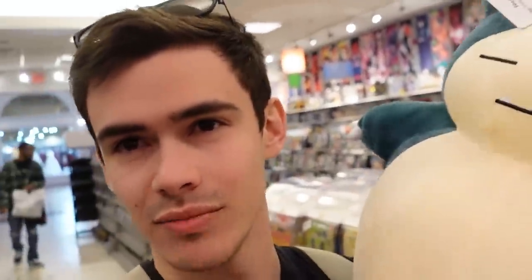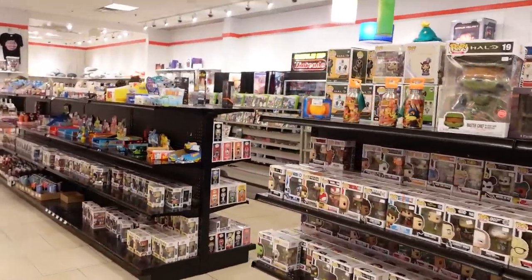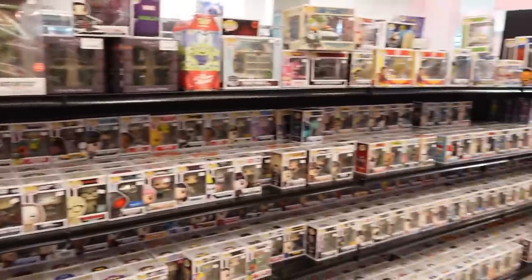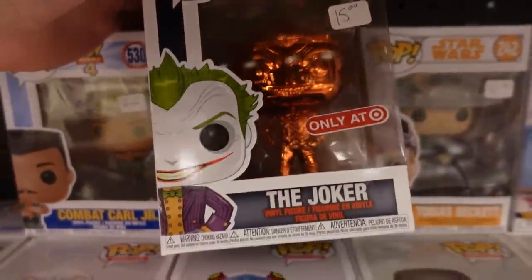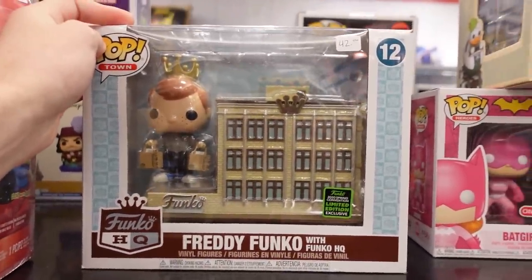So very quickly, we are in Video Game World. I came across this Snorlax in the back — I was trying to find a Snorlax for Bailey for Christmas, and they were sold out at PopCult, so we ended up finding this one here. It is 50 bucks but she really loves it, so we're going to get it. They have a lot of Funko Pops — like a lot, it goes on both sides. Right here we do have the Batman Arkham Asylum Joker Chrome. I actually found the Freddy Funko with Funko HQ ECC exclusive.